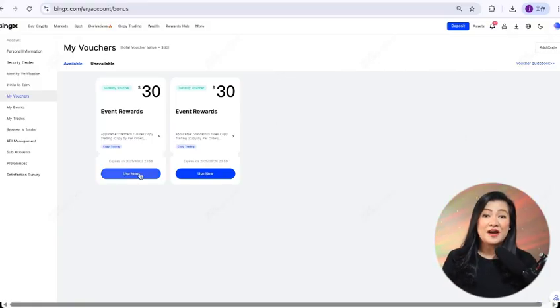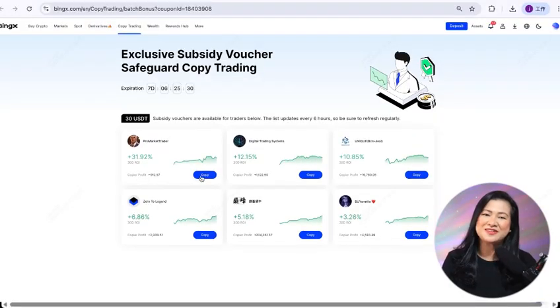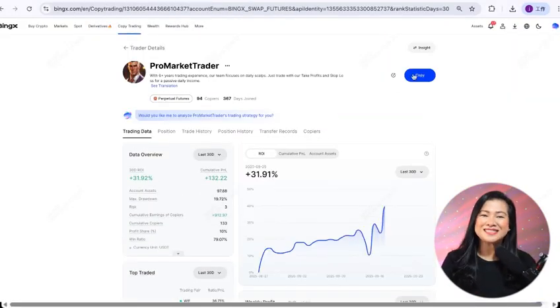Step two: funding and exploring. Once verified, you can start with a small deposit, or if you're brand new, try the demo mode first. This lets you practice trading with virtual funds — perfect for beginners.